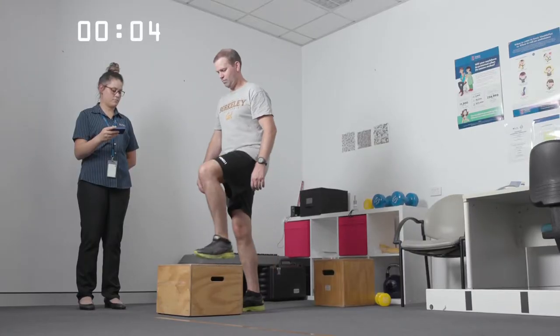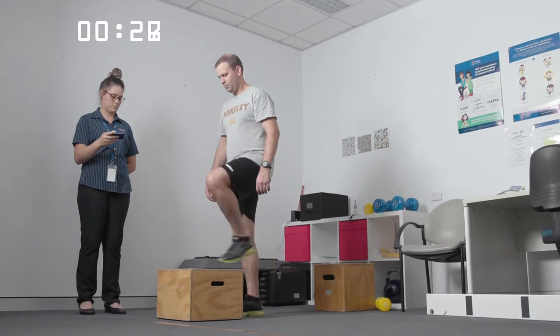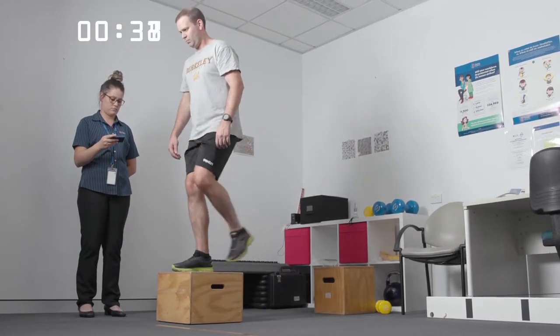The step test will help assess your cardiovascular fitness. Over one minute, you'll repeatedly step on and off a platform of a comfortable height, and your heart rate will be measured.